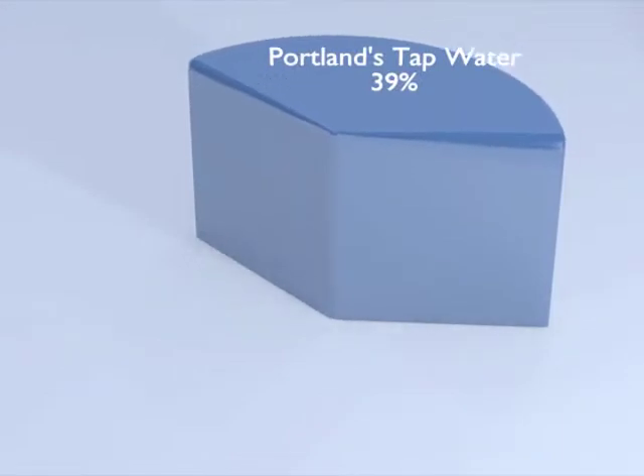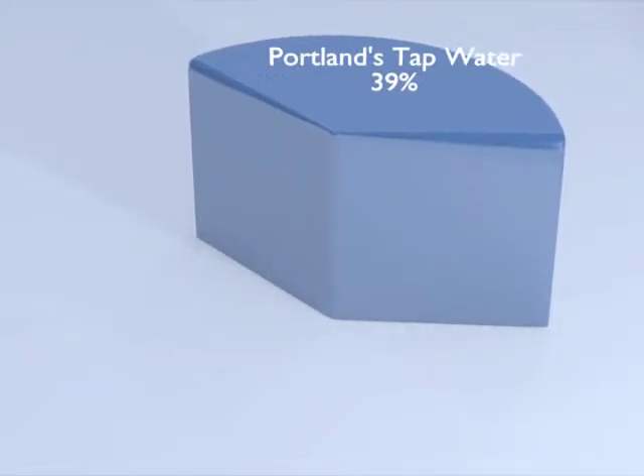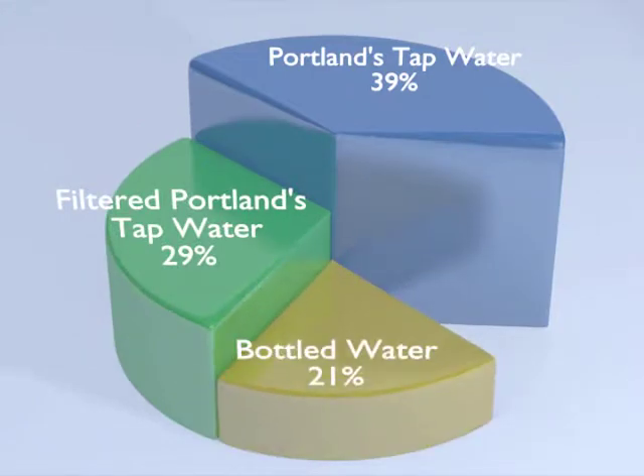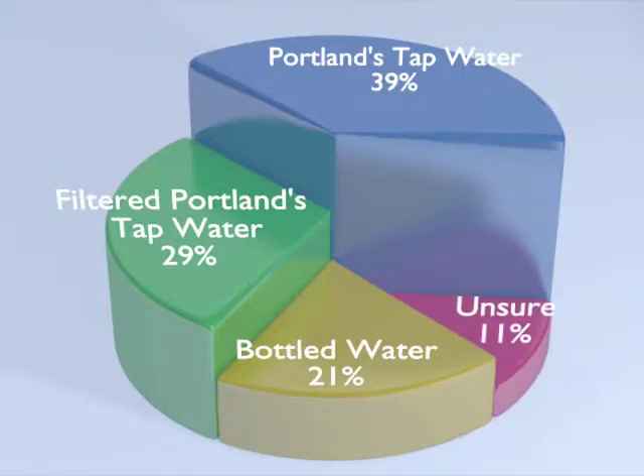Of the 118 recorded results, we were impressed to find that the largest group chose Portland's tap water, weighing in at 39%. The next largest group of 29% chose Portland's tap water through a Brita filter. 21% chose bottled water, and 11% couldn't tell any difference between the samples.